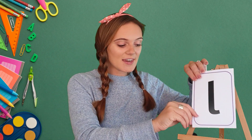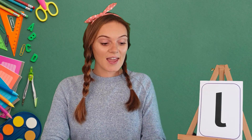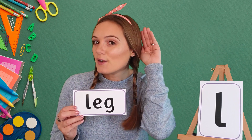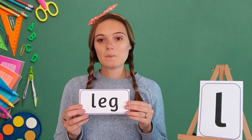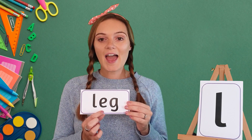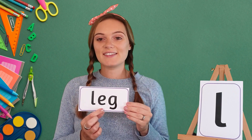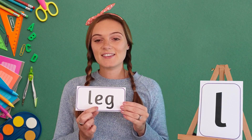Excellent! Now let's have a go at reading some words that use the L sound. Our first word today is leg. When it's my turn, make sure you're listening to each sound so you know what to say when it's your turn. My turn — L, E, G, leg. Your turn — leg.